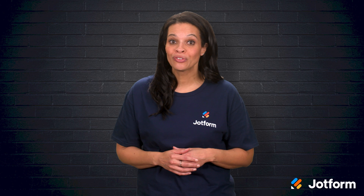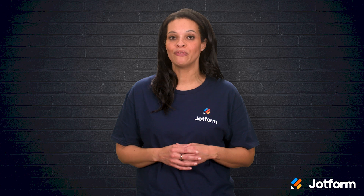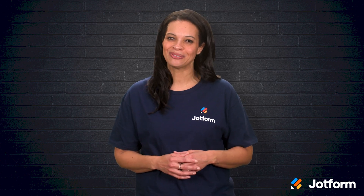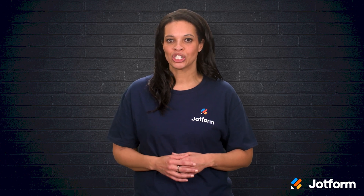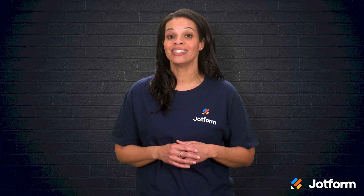Today we're going to talk about workflow automation and how it can reduce errors, cut labor costs, and help you and your team focus on high-priority objectives. I'm Penny with JotForm, and in this video we will explore what workflow automation can do for your business and why the right automation app is a must.